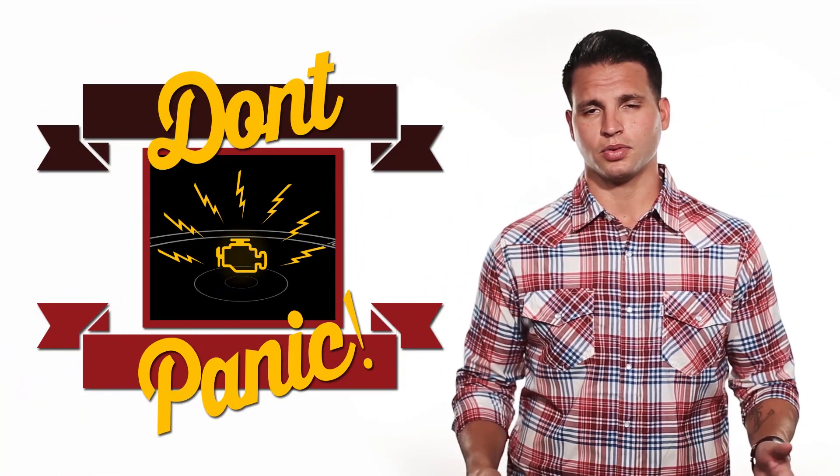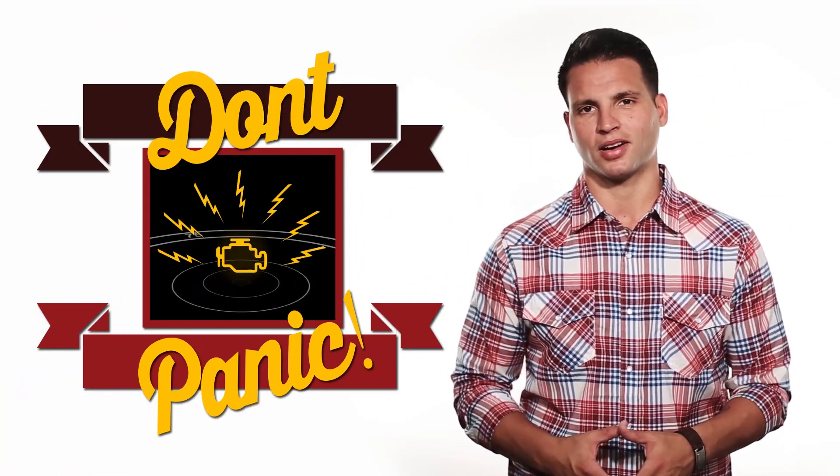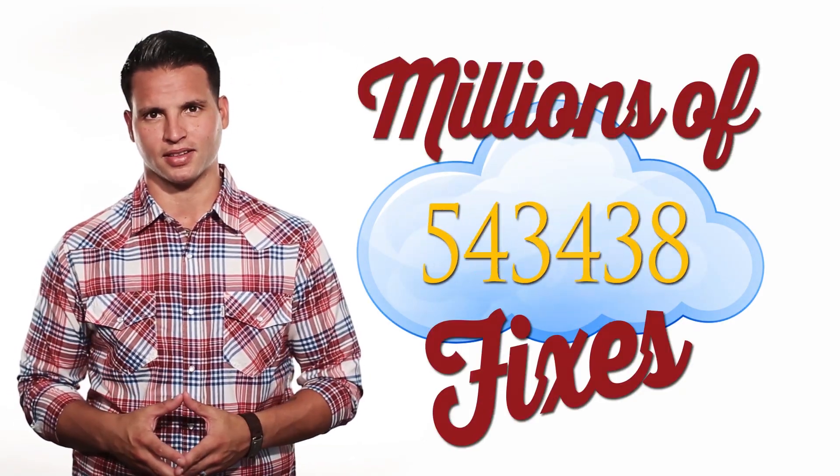With QuickLink, there's no need to panic when the check engine light comes on. What truly sets QuickLink apart from any other product on the market is its inclusive diagnostic solution. As a QuickLink customer, you have the ability to tap into Anova's database of millions of verified fixes.